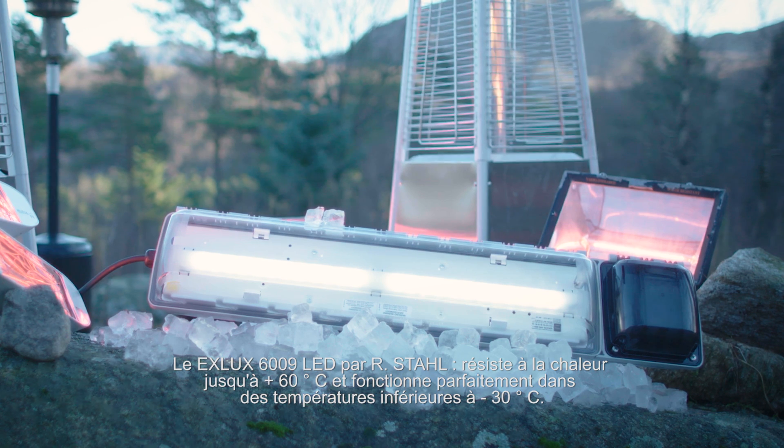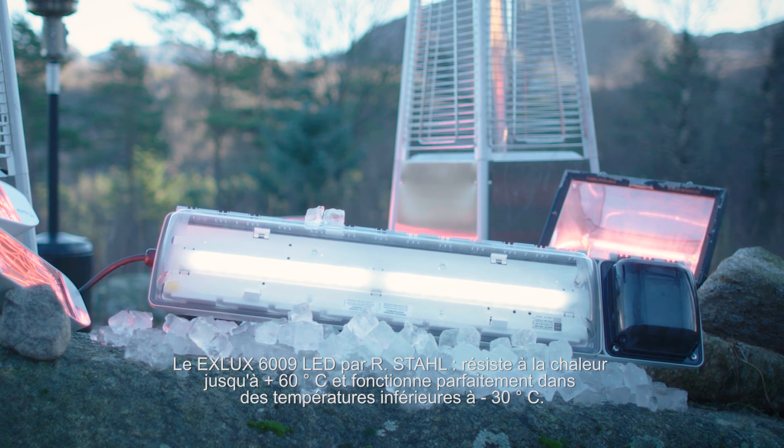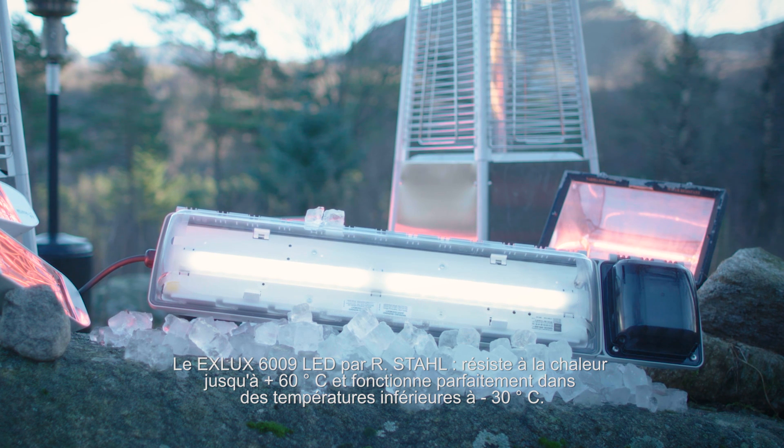The XLUX 6009 LED by Arsdal resists heat up to plus 60 degrees Celsius and even works perfectly at temperatures as low as minus 30.